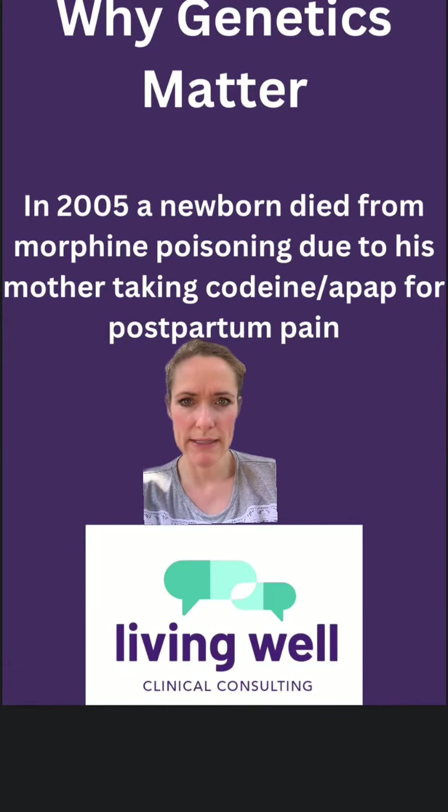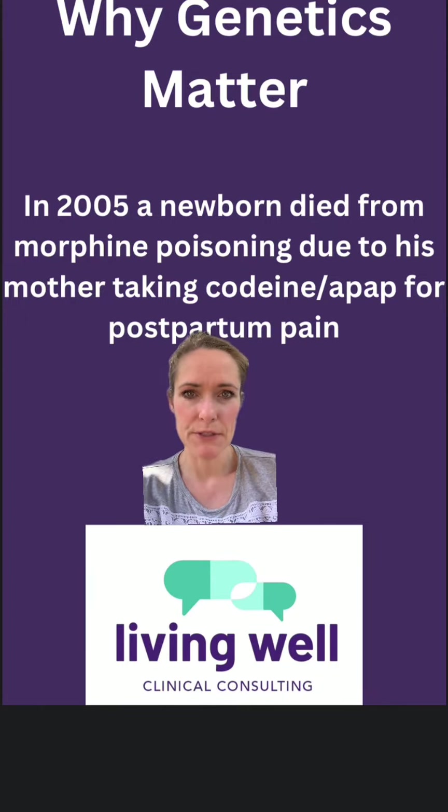Today I'm going to walk you through a quick study of why pharmacogenomics and genetics matter so much when prescribing medications, especially pain medications. In 2005, a newborn died from morphine poisoning due to his mother taking codeine with acetaminophen, and that being passed through the breast milk.